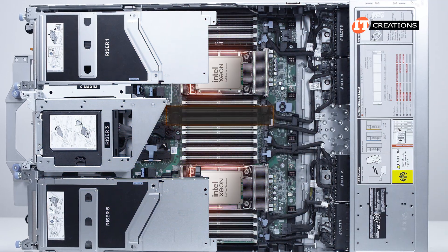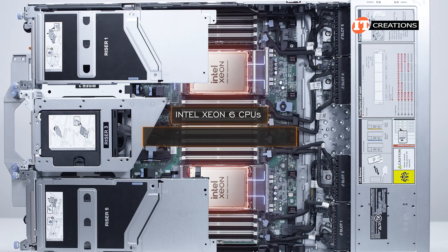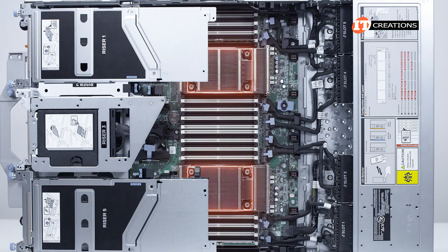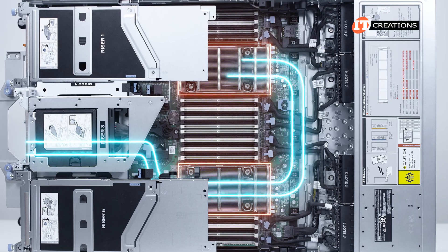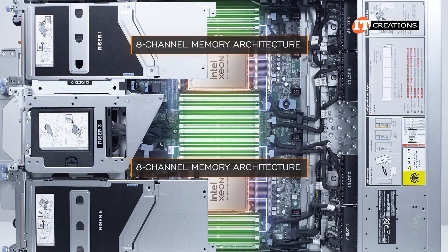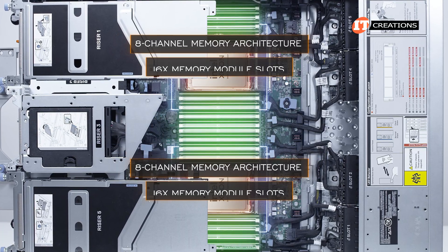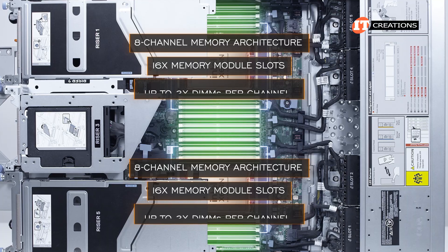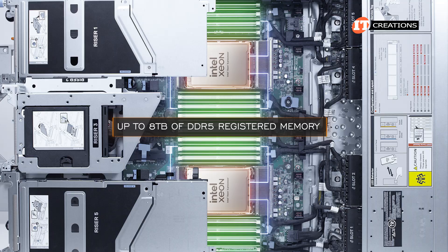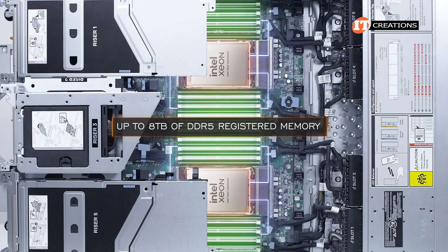Once those covers are removed, you can see the dual sockets for the Intel Xeon 6 CPUs and 32 memory module slots. Depending on the configuration, there are also several heat sinks to choose from, including the option for direct liquid cooling modules. Each processor supports an eight-channel memory architecture and is in charge of 16 of those 32 memory module slots for up to two DIMMs per channel. At full capacity, up to eight terabytes of DDR5 registered DIMMs can be installed.